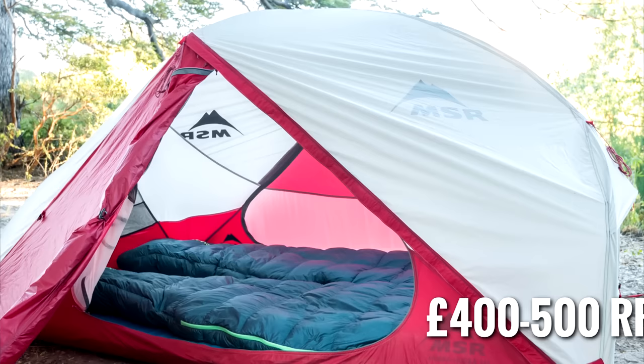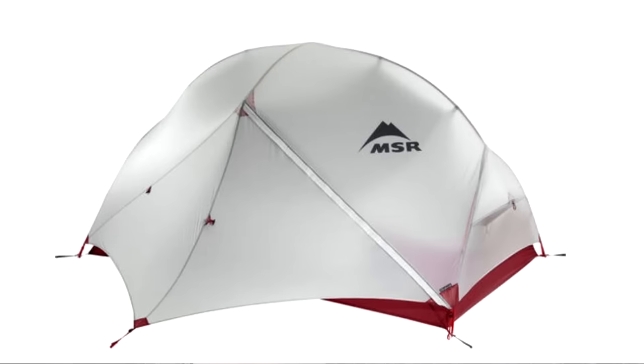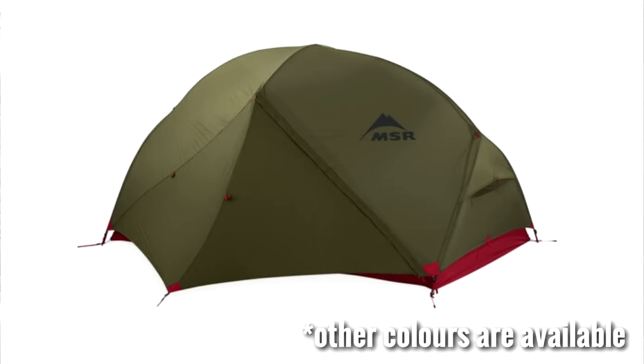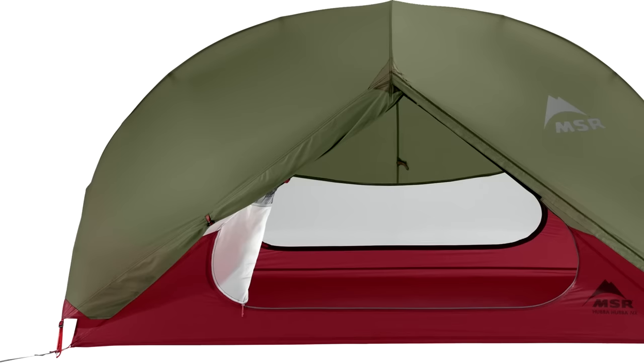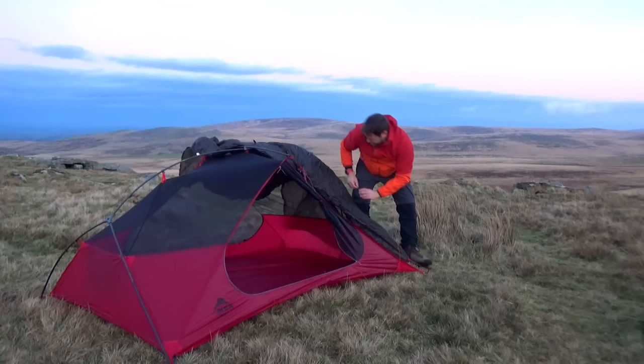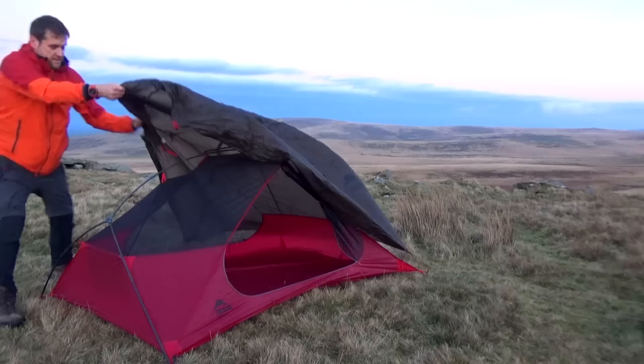Number nine is the MSR Hubba Hubba. This three-season two-man tent has two large side entry doors. It's a minimum weight of 1.54 kilograms. It comes in light grey and dark green — so if you did want to go down the stealth camping route, you have got the dark green option. It's a freestanding tent with 20D ripstop nylon and a hydrostatic head of only 1,000 to 1,500, which doesn't sound that impressive, but it is still water-resistant. I'm not 100% sure if it's an outer-first setup — it's not a tent I've ever used myself.